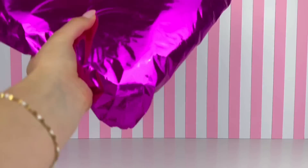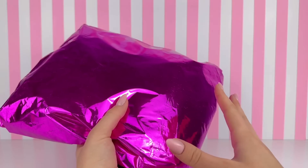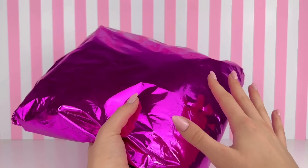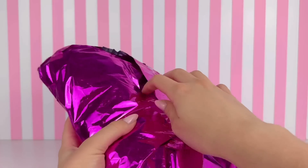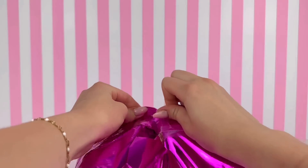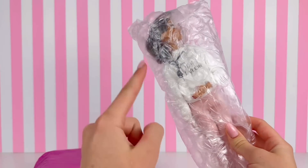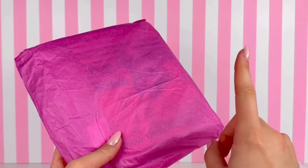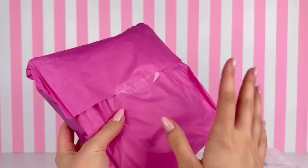I'm Ava and today we're opening up a package sent from the Doll Tailor. I've been sent packages from the Doll Tailor in the past and it is never a disappointment, so I can't wait to see what they sent this time. This package arrived a couple days ago and I've been waiting to open it up, so I'm not gonna wait any longer.